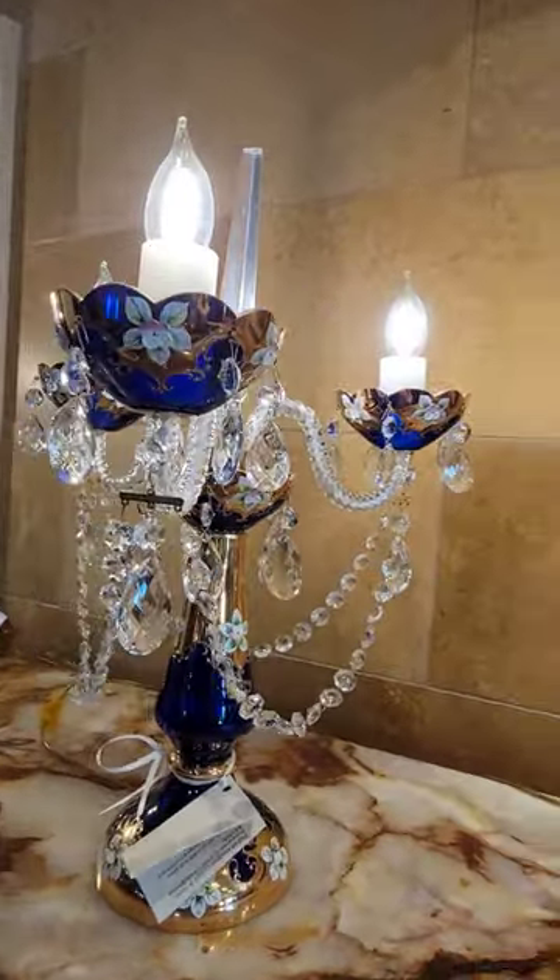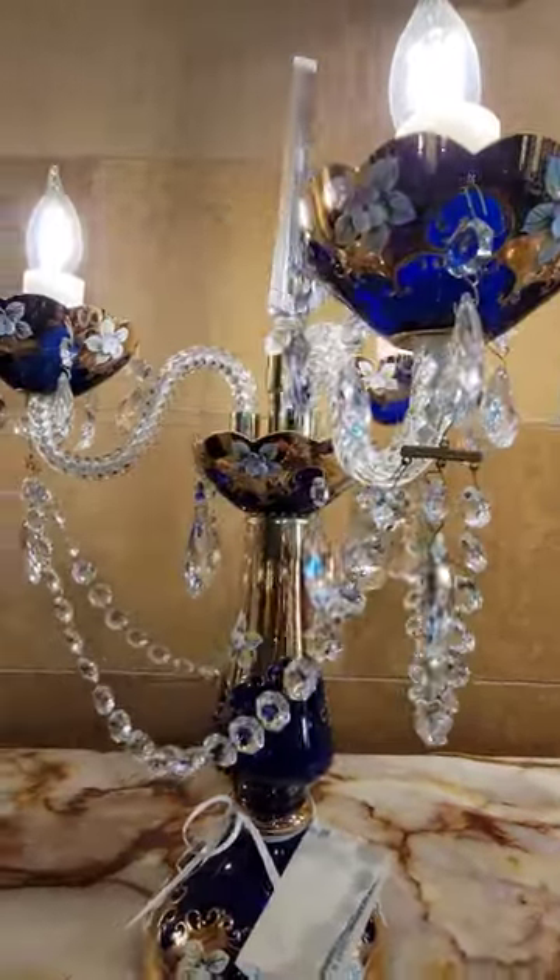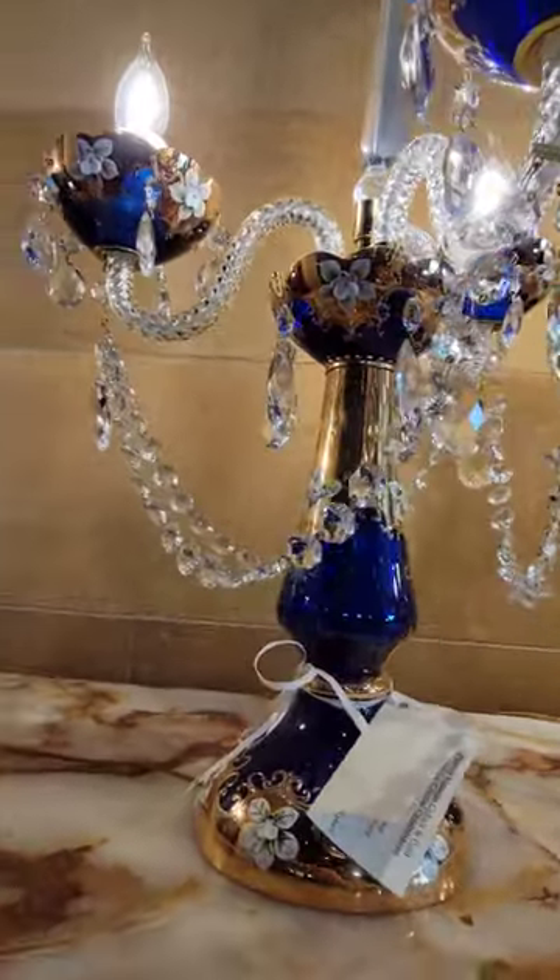Here's a really pretty pair of cobalt blue glass candelabras that have hanging crystals and floral motifs. It's so sparkly.